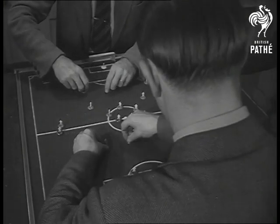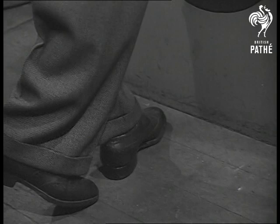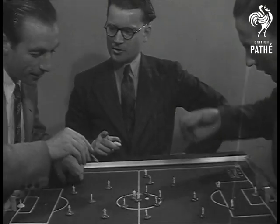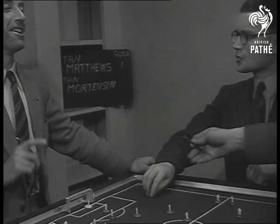Now it's Matthews leading. But the way these two ace footballers set their field, scores are usually kept down to the level of ordinary games. Skill and concentration are at a premium. Just imagine the roar of 100,000 fans and you might be at Wembley. Now Mortensen takes a shot at goal, but Matthews keeps him there.